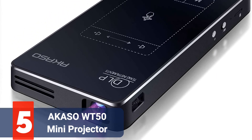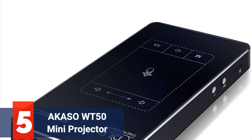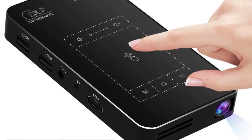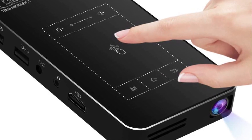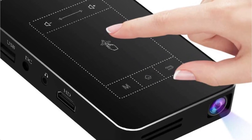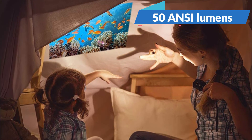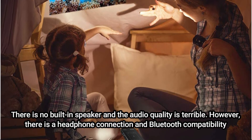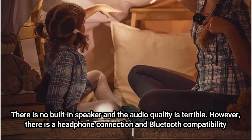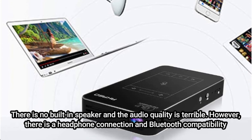At number 5 is the Acaso WT50 Mini Projector. A modest projector built for portability, it brings the conversation back to the reasonably priced end. It has a convenient tripod that makes home setup a snap, and is relatively tiny and light. Unfortunately, the specs aren't all that amazing, but you can't expect the moon at this price. Expect movies to look poor with this projector because the brightness is only 50 ANSI lumens, which is not going to be good in anything but dark rooms and nighttime viewings. There's no built-in speaker and the audio quality is terrible. However, there's a headphone connection and Bluetooth compatibility, so you can connect your own speakers for a better experience.